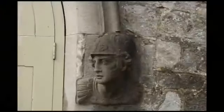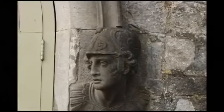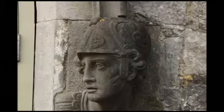Before we leave the south tower we can see two faces either side of this doorway. These are termed label stops and there are several scattered around the castle, each one different. One theory is that they represent notable figures throughout the long Butler family history.